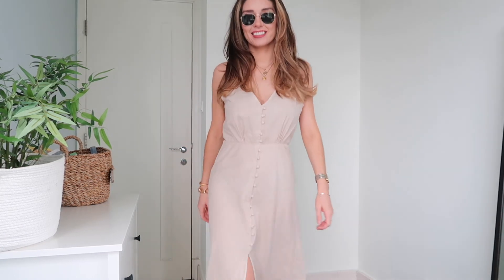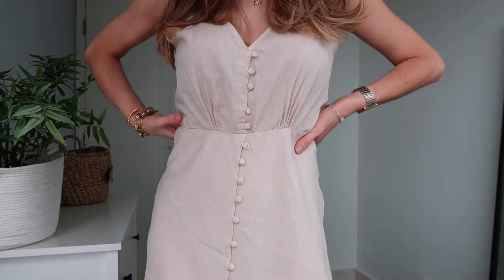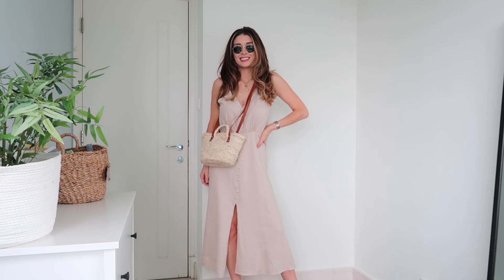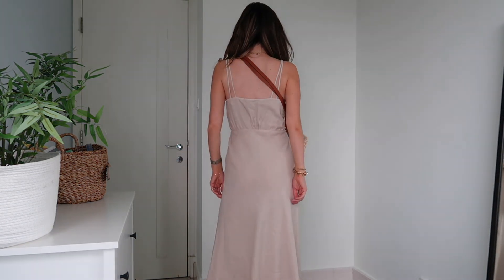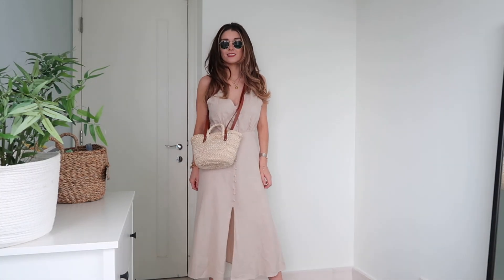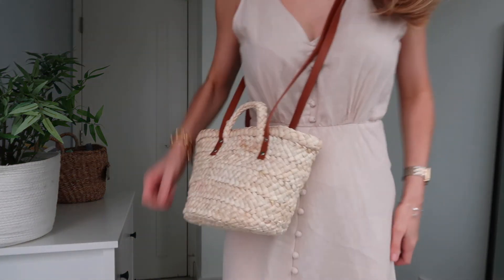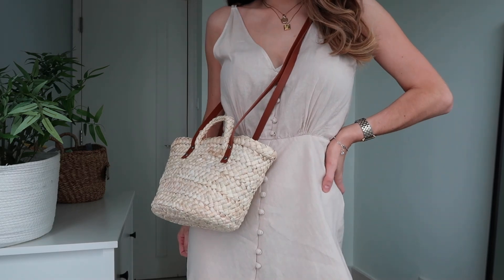For the final dress, dress number eight, it is this Zara linen dress. This is one I won't be keeping because I don't think the color does much for my skin tone. However, I thought I'd include it because if you've got a bit more of an olive skin tone or you're prone to fake tan, I think it would look beautiful. I think it's a lovely shape and just a beautiful dress really.